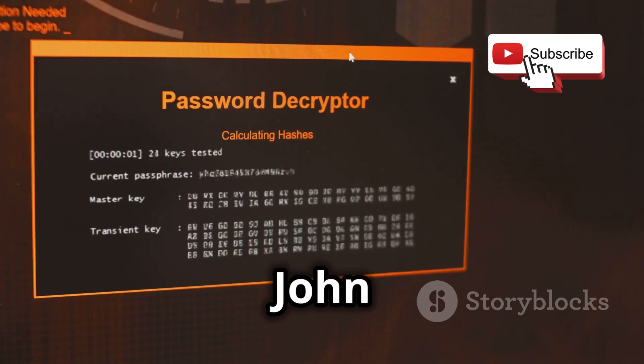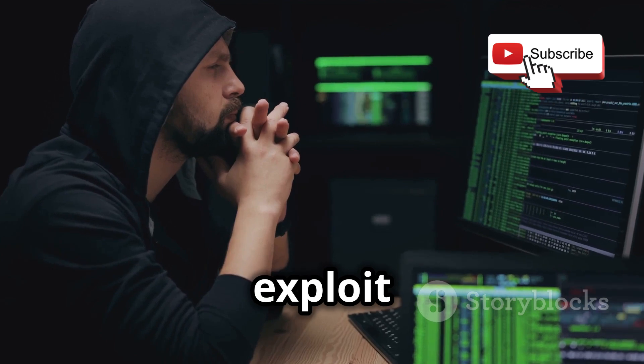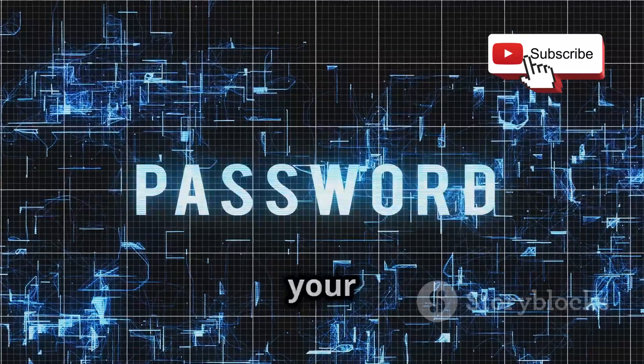Tools like Hashcat and John the Ripper help you practice safely. Use your powers for good, never to harm or exploit others. This project shows how vulnerable weak passwords can be, and you'll become a password pro, securing all your accounts.